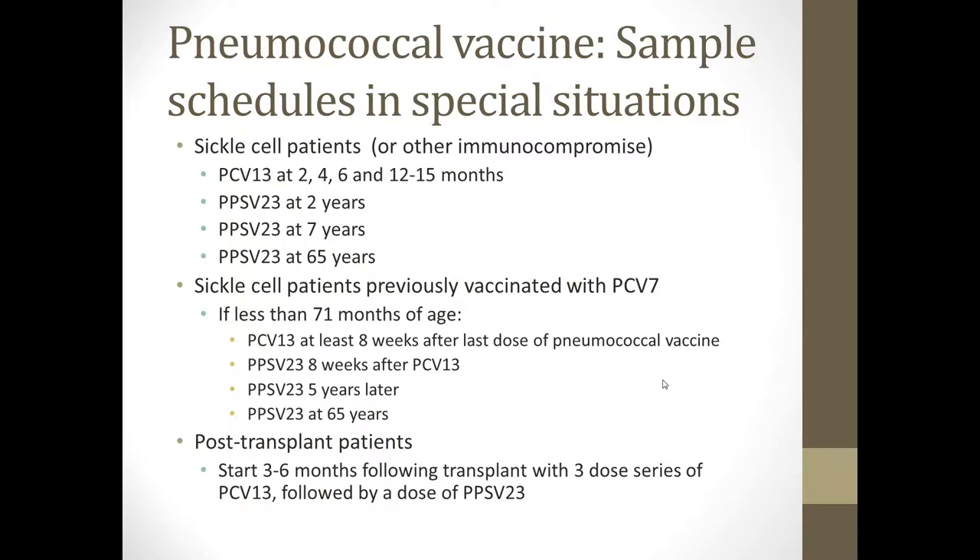Pneumococcal vaccines can get complicated in high-risk patient populations. For a sickle cell patient or patient who is otherwise immunocompromised — such as someone with a complement defect or hypogammaglobulinemia — ideally they would receive Prevnar 13 at 2, 4, 6, and 12 to 15 months, then receive Pneumovax at 2 years and again at 7 years, and then Pneumovax again at 65 years of age. If a sickle cell or other immunocompromised patient was previously vaccinated with Prevnar 7 and is less than 71 months of age, give them Prevnar 13 at least 8 weeks after their last pneumococcal vaccine, then Pneumovax 8 weeks after that, another dose of Pneumovax 5 years later, and then a dose of Pneumovax at 65 years of age.